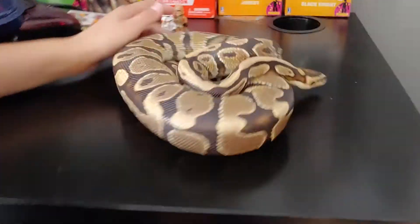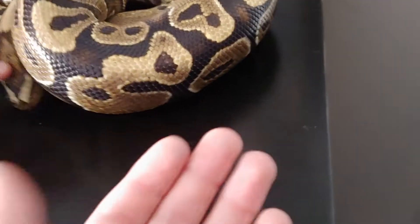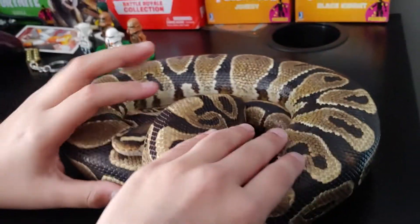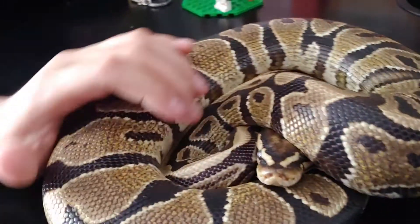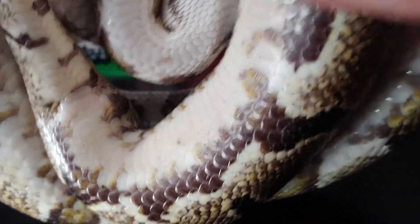So he is a yellow belly ball python, very cute. I've had him for like five years now. He's very friendly, never bit me. Show him the face here — hey buddy, don't be scared. He's a little scared. There's his face right there. I love him so much. I like the bottom.